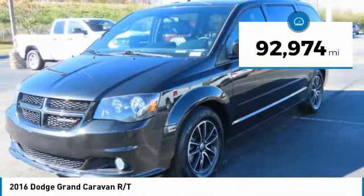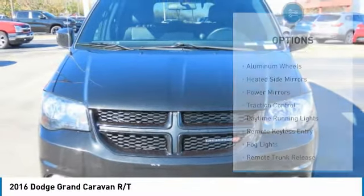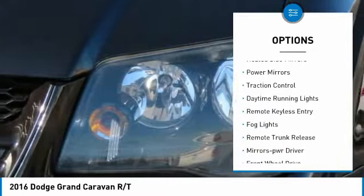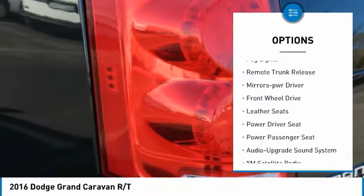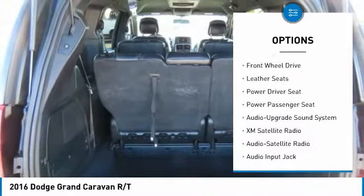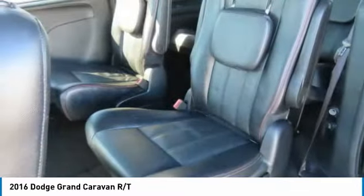This vehicle has less than 95,000 miles. Here are some of this vehicle's great options: aluminum wheels, heated side mirrors, power mirrors, traction control, daytime running lights, remote keyless entry, fog lights, remote trunk release, mirror memory, and FWD.